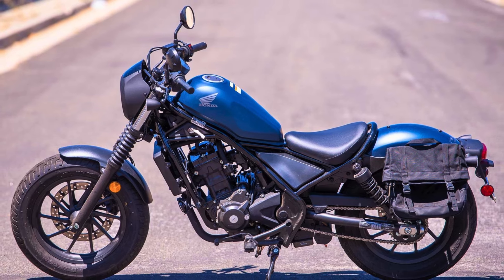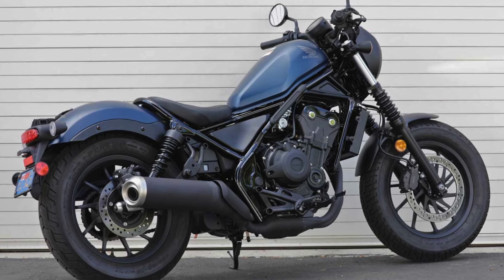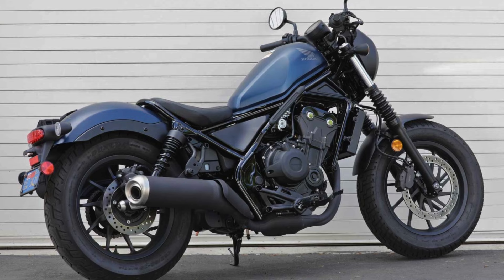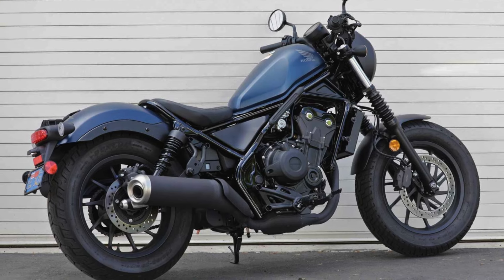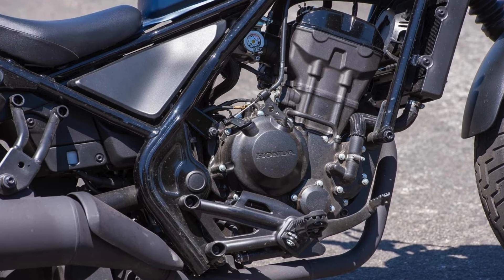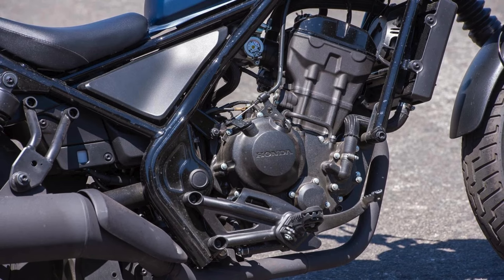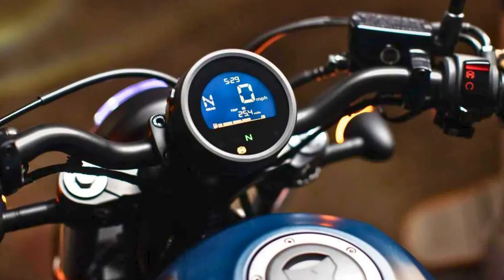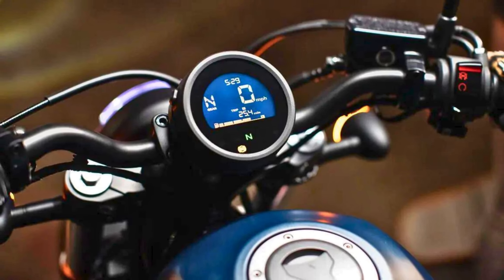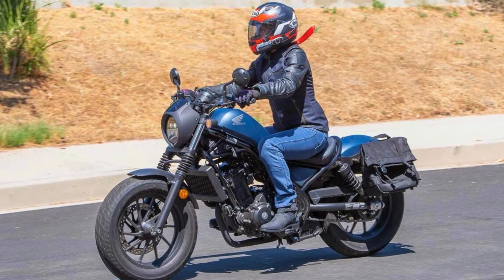Under the exterior, the Rebel 300 packs a 300cc parallel twin engine that delivers smooth power and decent acceleration. It's not a speed demon, but it's more than enough for cruising around town or hitting the highway. The fuel economy is also pretty good, so you won't be breaking the bank on gas. The Rebel 300 comes with a few features that make it a practical choice for everyday riding, including LED lighting, a digital instrument cluster, and a comfortable solo seat.